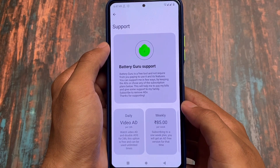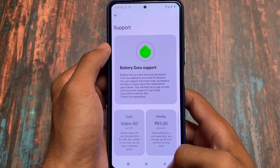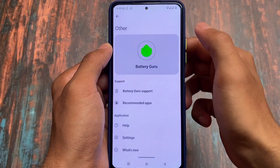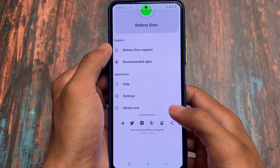You can also support the developers by buying a weekly package if you want, which is 85 INR. But it's up to you — it's just the user's own choice. I didn't charge my device while using this, but if you have charged your device you will see some extra data there.